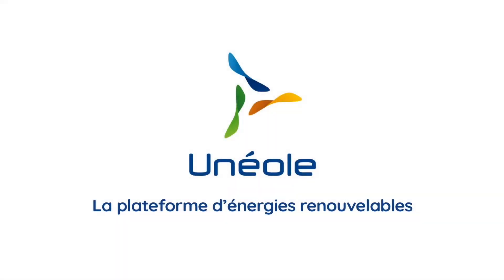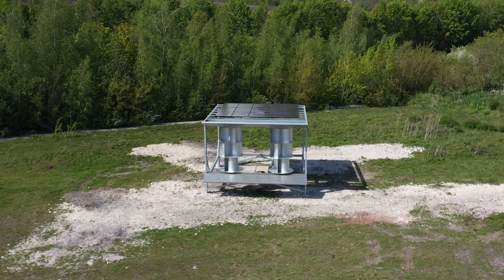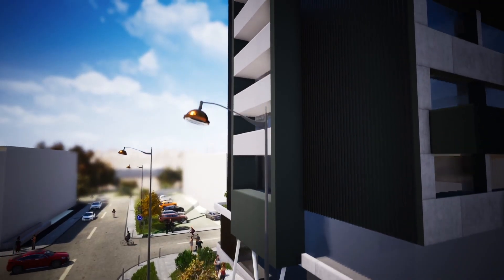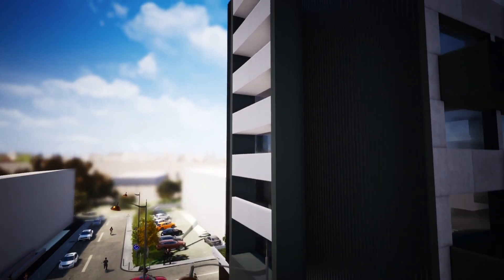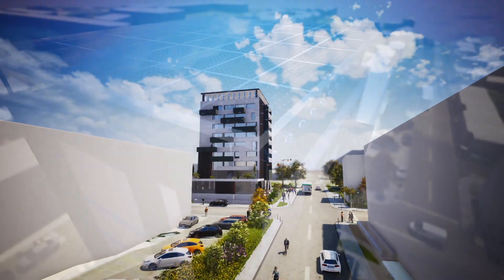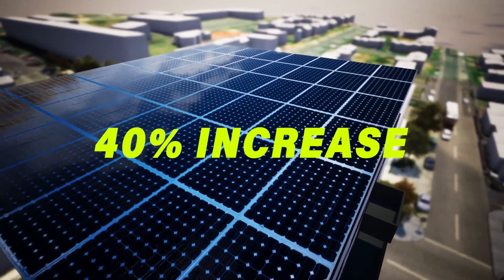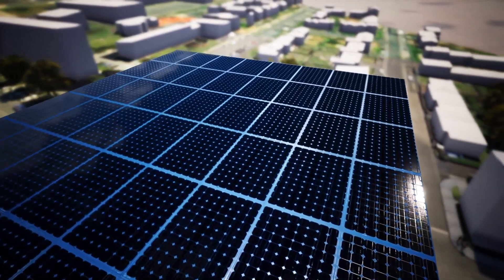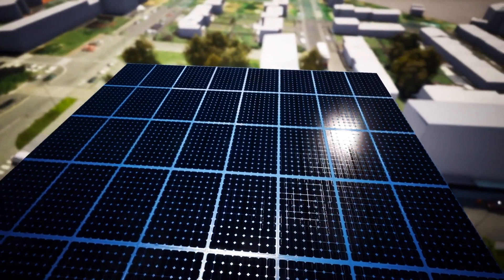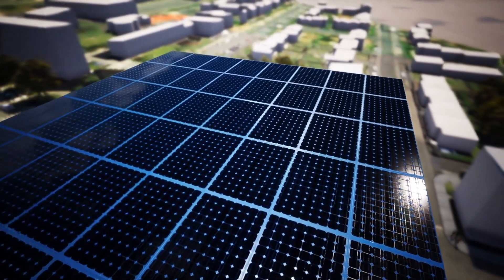French startup Uneol has introduced an innovative hybrid energy solution that seamlessly integrates solar and wind power technologies. Tailored specifically for urban environments, this groundbreaking system features wind turbines coupled with a photovoltaic rooftop, resulting in a remarkable 40% increase in energy output compared to standalone solar setups. The strategic pairing of these two renewable sources enables the system to adapt to varying weather conditions, ensuring consistent energy production throughout the year.